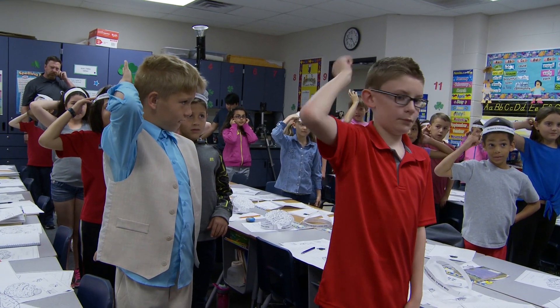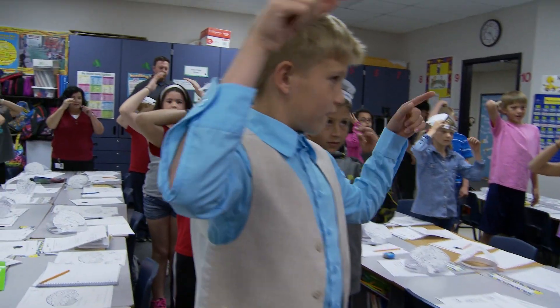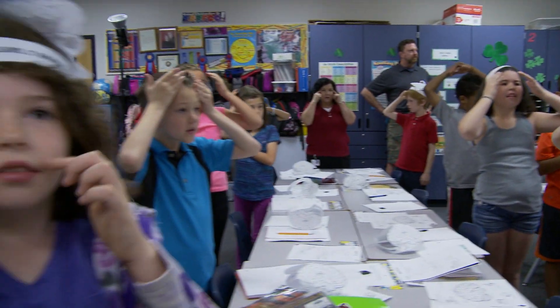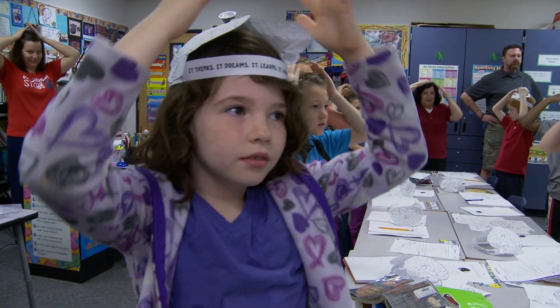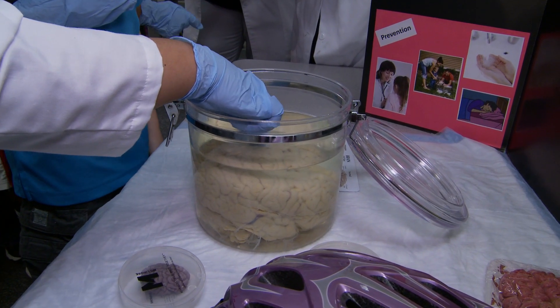I wish everyone could be a scientist. I really do. You think about it, you're a scientist in everyday life, right? You cook, right? Pretty much everyone cooks, and when you experiment with those flavors, you're technically being a scientist. This highly unusual and hands-on approach to science also teaches kids the value of taking good care of their own brains by eating healthier and not smoking.